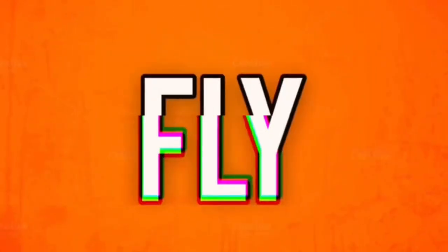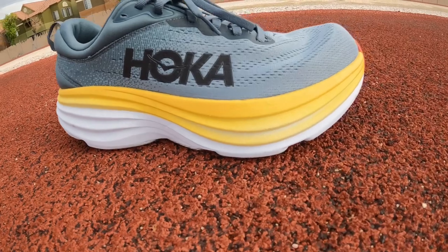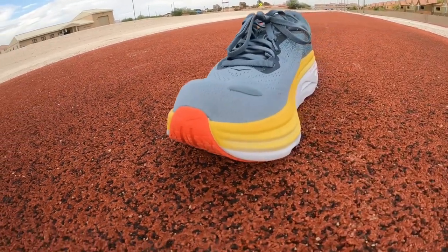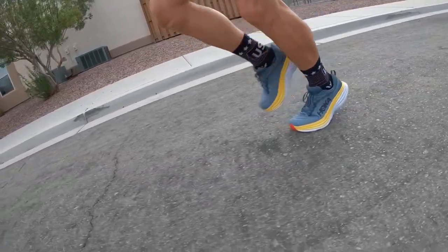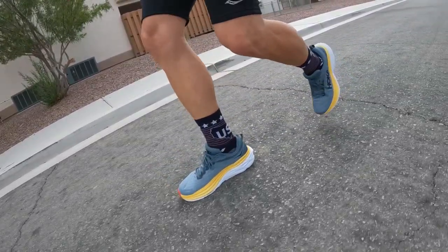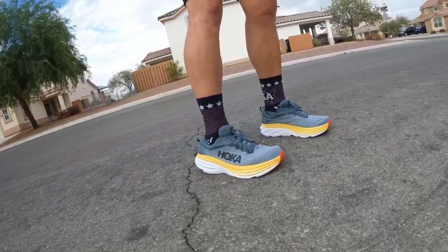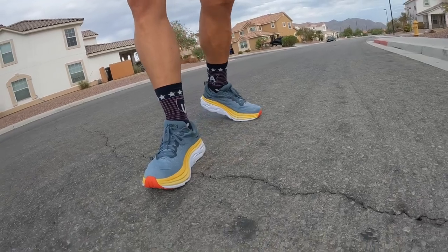Bondi? Yeah, I don't know. It's big. It's bulky. Not so beautiful. Hoka Bondi 8.